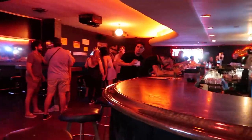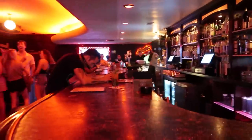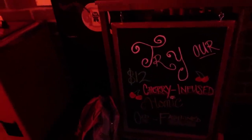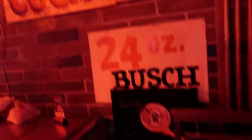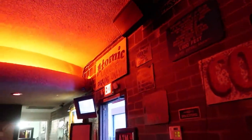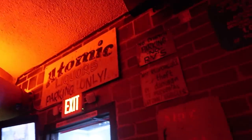The vibe here is different almost every time I come. Sometimes it's extremely crowded, sometimes it's very, very quiet. Today it is a Friday, it's about 7 o'clock. Try our cherry infused Atomic Old Fashioned — I'm pretty down for that. Look at these old school signs. Seriously, absolutely love this lounge. This was probably on the top of my list of places that I could not wait to come back and visit when I knew that we were coming back to Vegas.